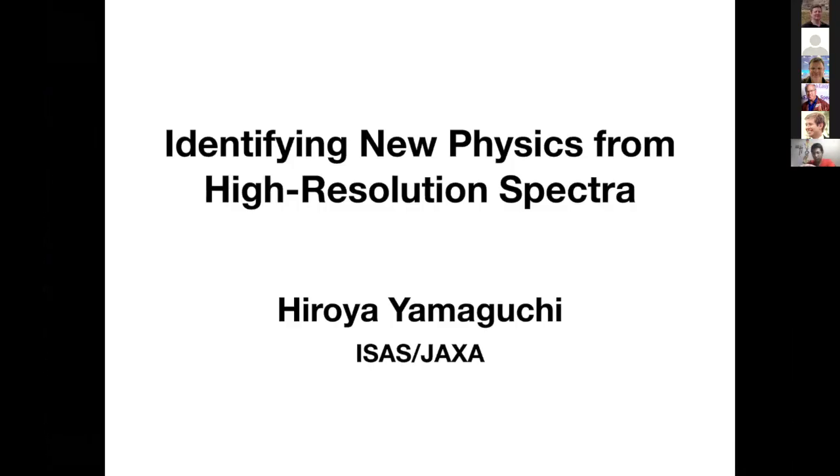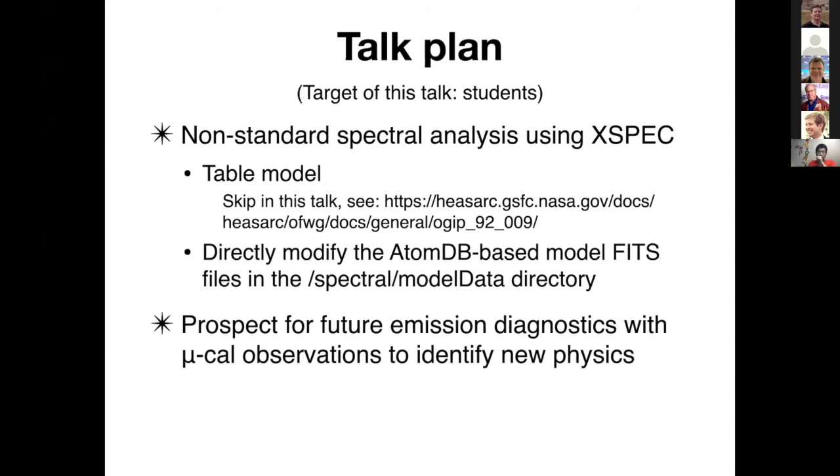First of all, let me thank Randall and Adam for organizing this exciting workshop, especially in this difficult time. The title I was given is 'Identifying New Physics from High Resolution Spectrum.' My talk basically consists of two parts. The first part is a practical part, where I will be discussing the non-standard spectral analysis using XSPEC.